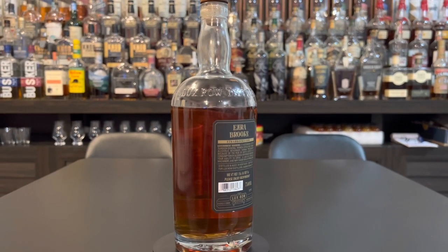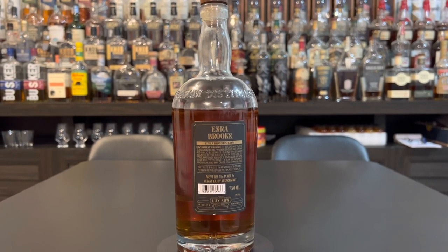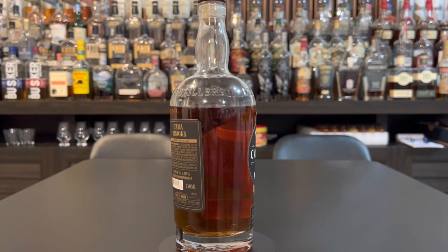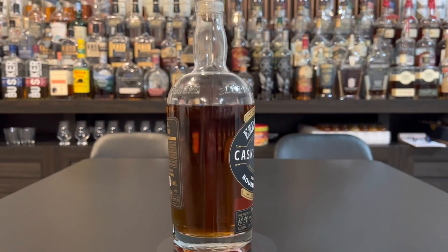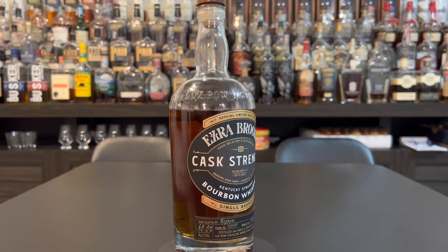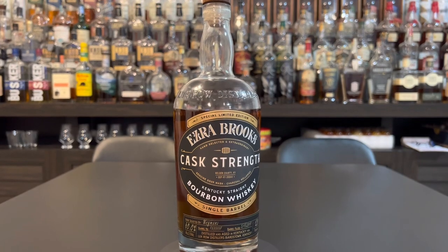It's distilled at Lux Road Distillery down in Kentucky. It's 78% corn, 10% rye — they wrote it a bit oddly — 12% malted barley, then 10% rye. So malted barley would be the second ingredient. It's barrel 769997, and it was filled on 5-15-2017. It has a fake cork and didn't have the seal I was hoping for.